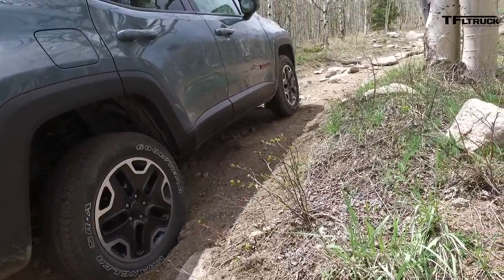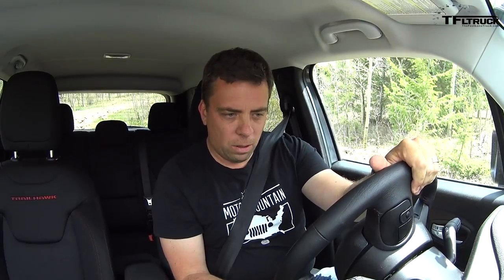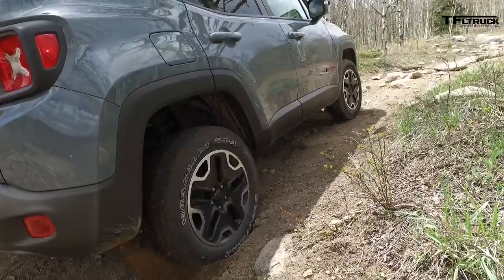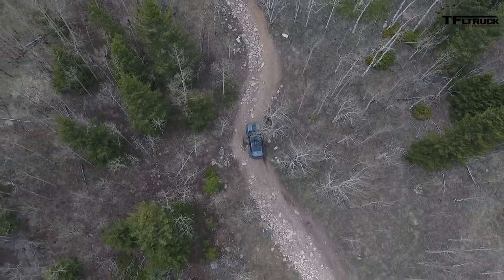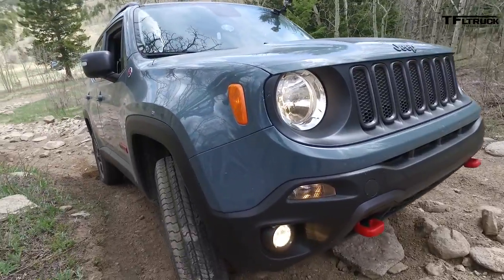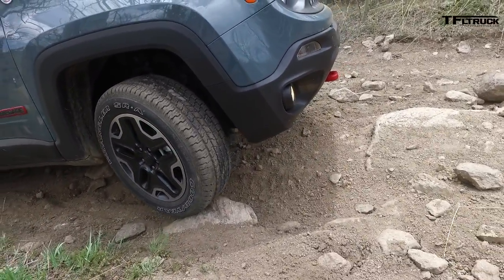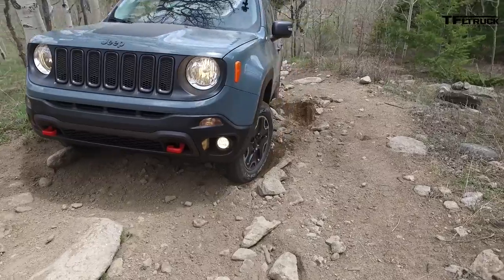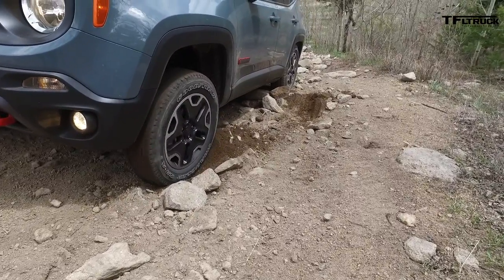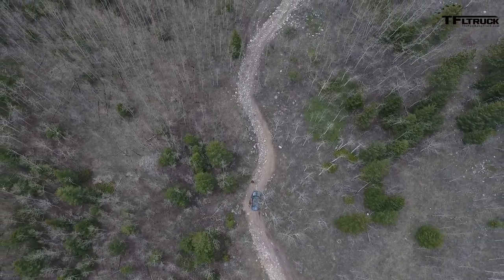Come on, you can do it! I've got four low, I've got rock mode. I'm floored but the system is cutting power. Go on, Jeep — I know you can do it. All right, I'm stuck.